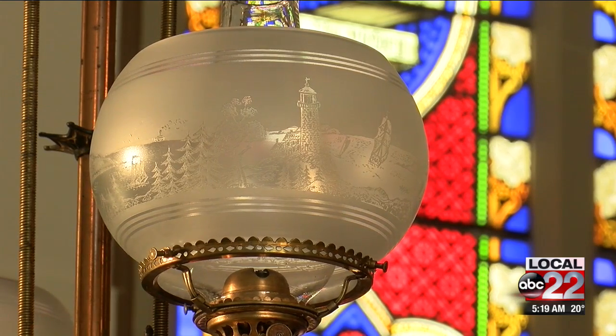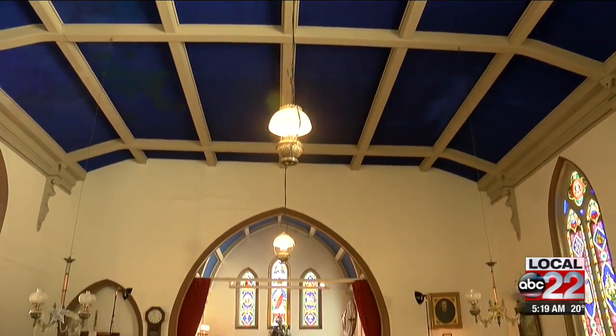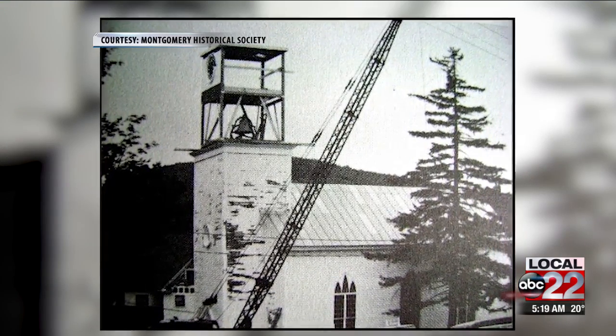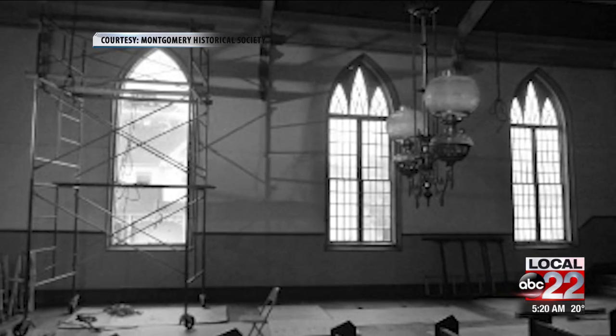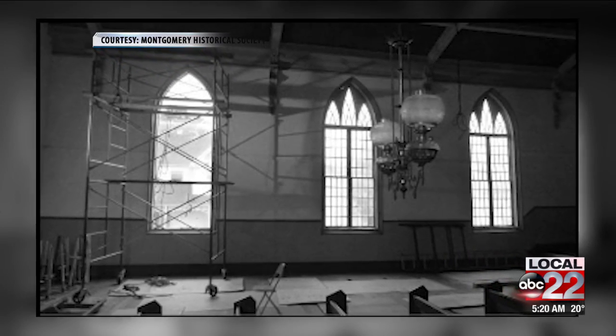There's been an ongoing restoration effort over the years. When the society got the building, it had no electricity, no plumbing, no heat, and was in danger of being condemned because of water damage to the front tower. The society made it weather tight, stored the clock and the bell, then put them back about ten years later after they were able to raise the funds and come up with a plan.